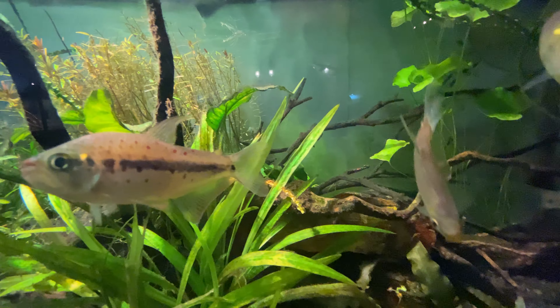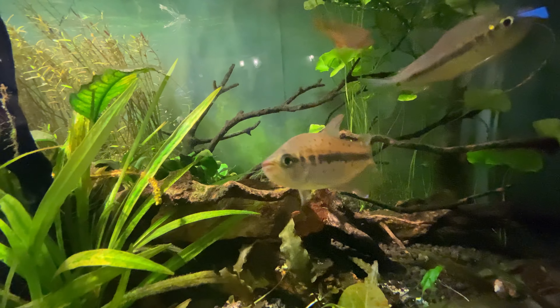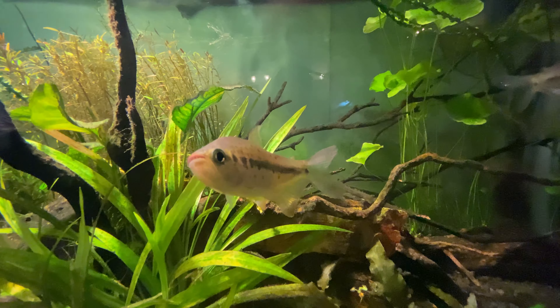My number one is kind of a deep cut, but they have a soft spot for me because they're fish I keep personally — Pseudochalceus kyburni, or Kyburz's tetra. These guys kind of look like mini piranhas. They get about two inches long, they've got bright red polka dots and a purple sheen to them. They're really beautiful and do better in smaller groups because they are a little bit territorial, but that makes their behavior really interesting.